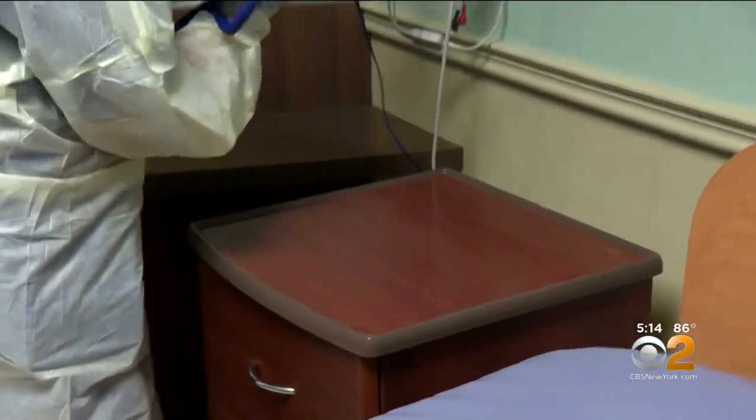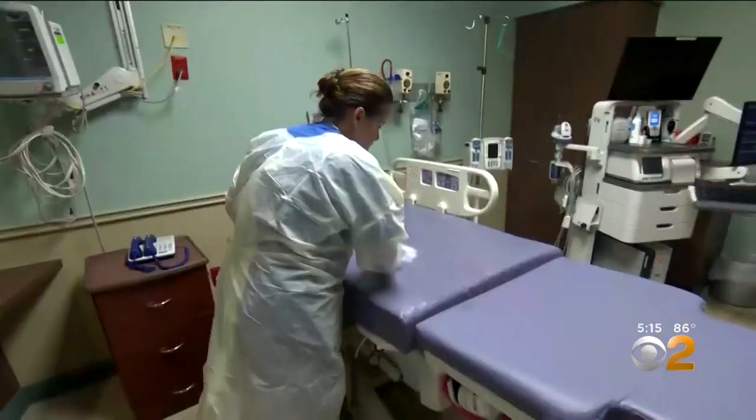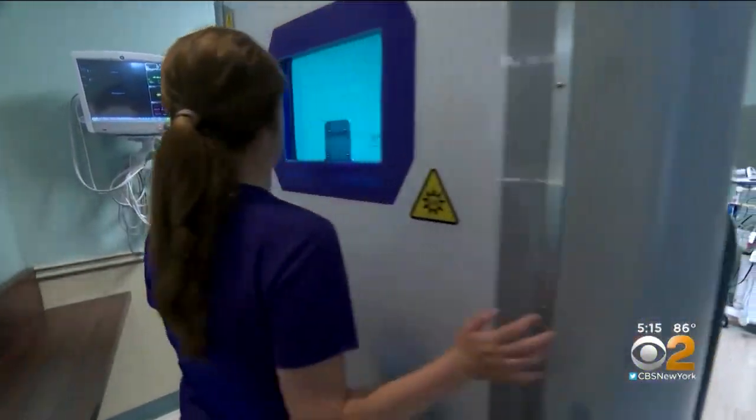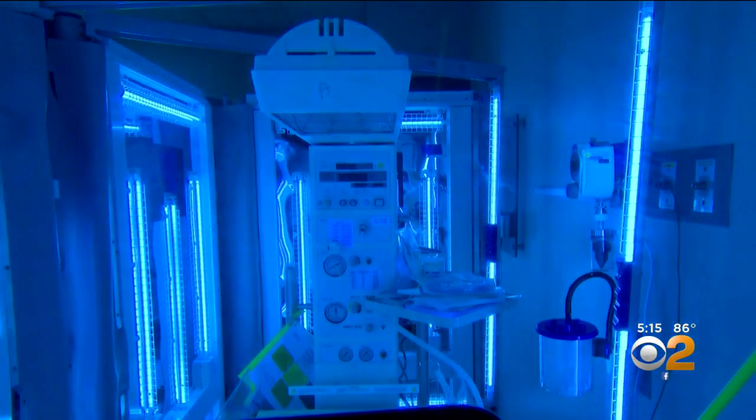Dr. Barsky says Hackensack is diligent about sanitizing rooms daily and in between patients, and has not had any C. auris cases. Now they're testing a new UV technology called Purple Sun, which disinfects a room in 90 seconds.